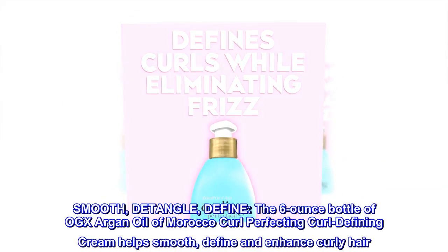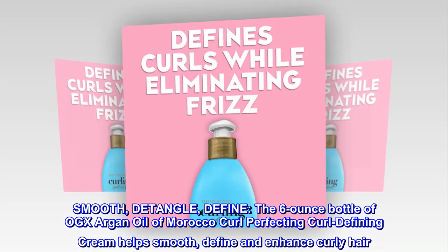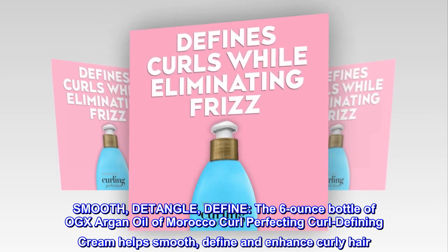Smooth, detangle, define. The 6-ounce bottle of OGX Argan Oil of Morocco Curl Perfecting Curl Defining Cream helps smooth, define, and enhance curly hair.